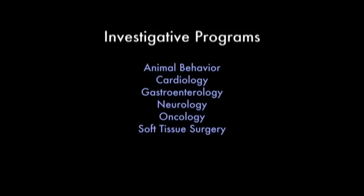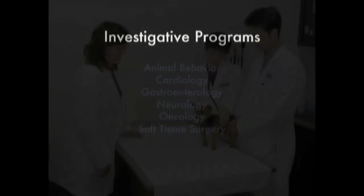Cardiology, Gastroenterology, Neurology, Oncology, and Soft Tissue Surgery.